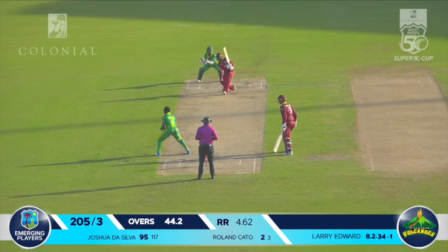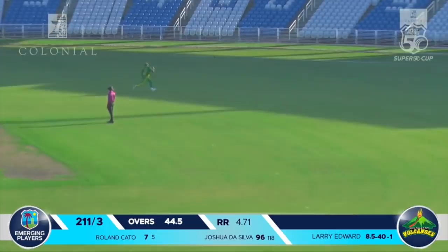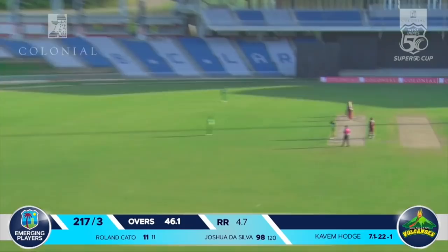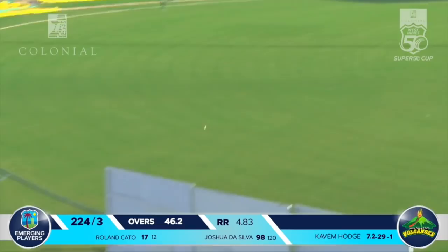Edward Bowles comes on the track, drives lovely to the extra cover region for four — a wonderful shot by the young Kato. Kato goes high in the air — is it going to be taken? No, it's dropped again. That one has been hoiked over the top by Roland Kato for a massive six. Kato over the top again, over mid-off, goes for another massive six. That moves the score to 230.